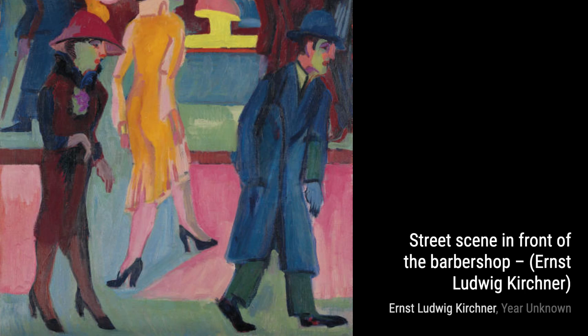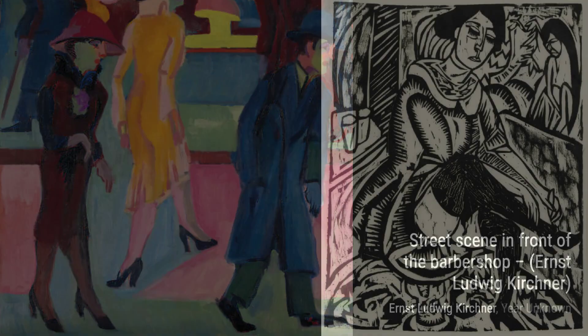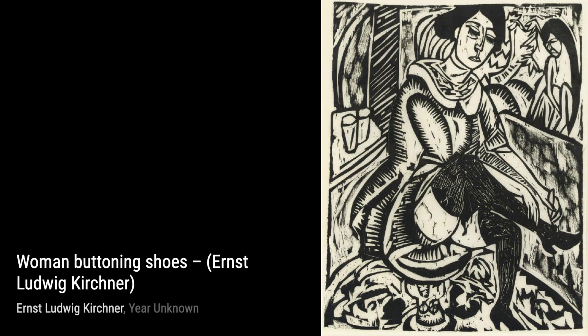Let's start with Street Scene in Front of the Barbershop. This vibrant painting captures the hustle and bustle of everyday life, with people going about their business in a lively cityscape.